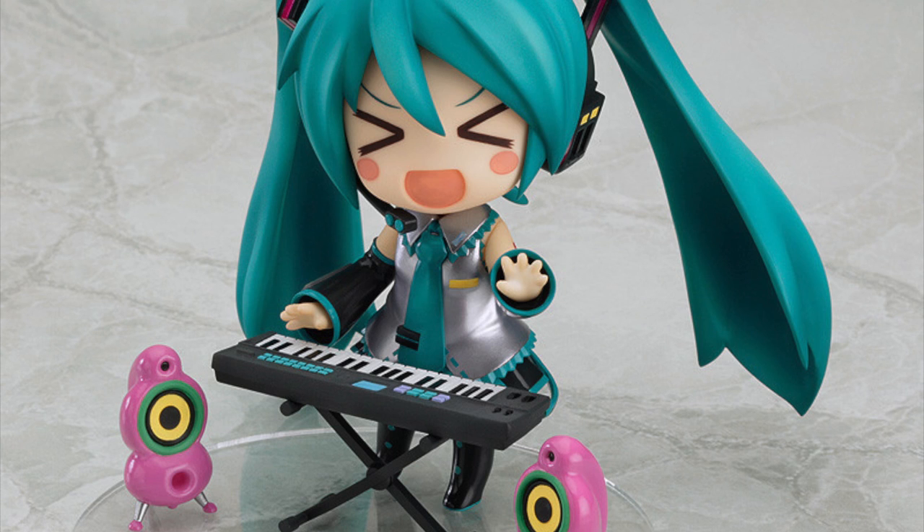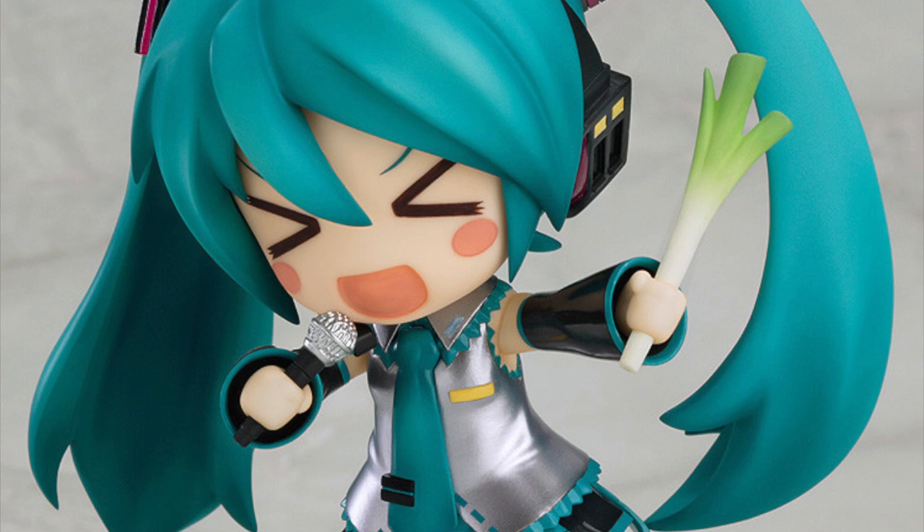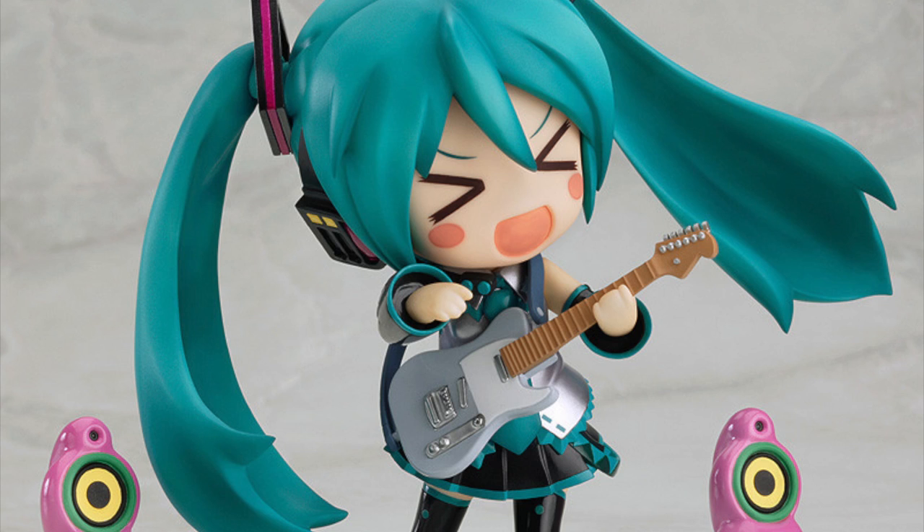For the real fan, she also comes with her iconic leek — Hatsune Miku is not the same without her little leek. She's just gorgeous. She comes with a crazy face as well, so there are just so many different combinations. Definitely one you guys should check out.